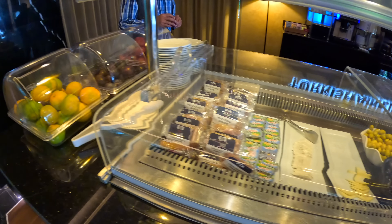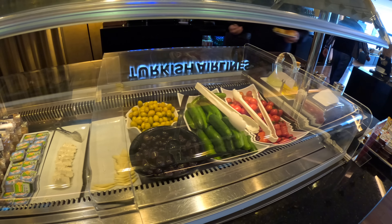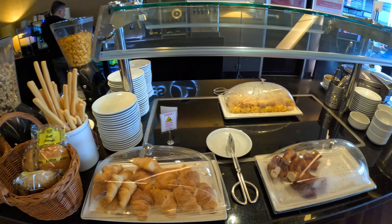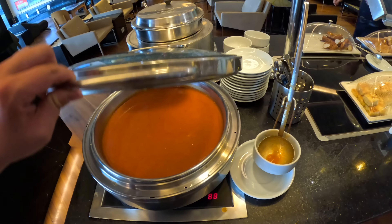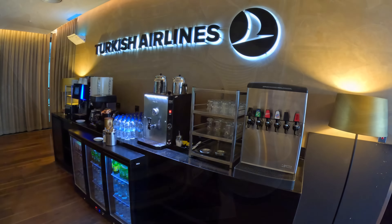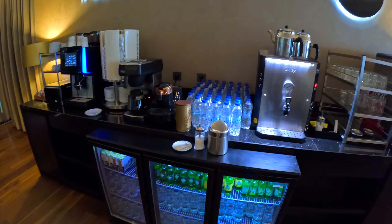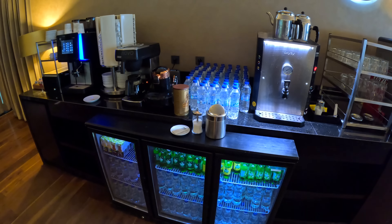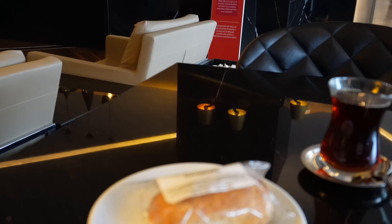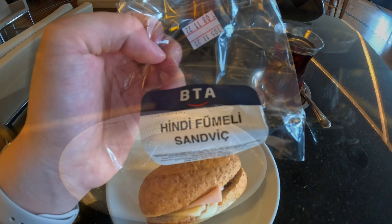Regarding the food, there's a buffet area with a variety of fruits, yoghurts, cheeses, salads, cookies, cakes, different pastries and a hot soup. For drinks, there's water, juice, soft drinks, a coffee machine, and of course you can make yourself a cup of Turkish tea. I knew I would be having a big meal on the plane, so I only got myself a small sandwich and tea.